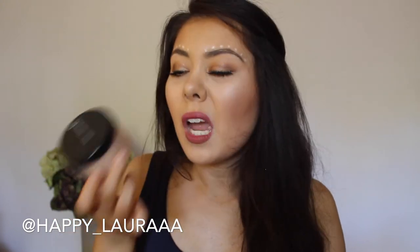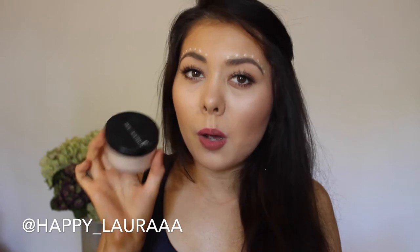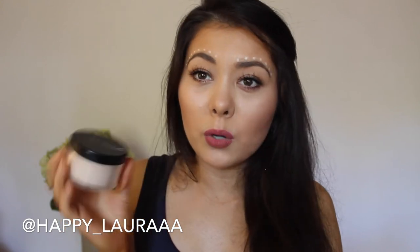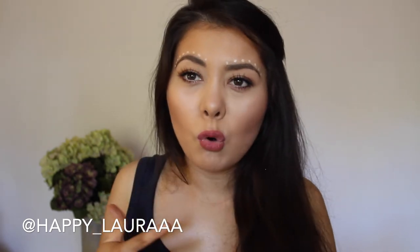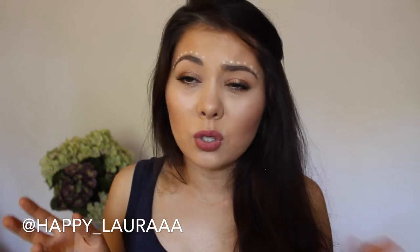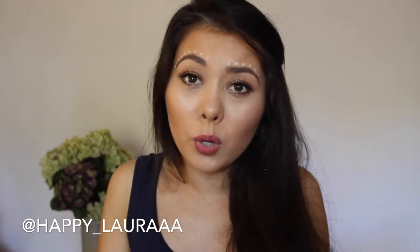Last product for face is the Face of Australia Translucent Loose Powder. I don't know why I like this product, but I know that I reach for it over any other powder I own — and that's a big thing considering I have quite a large collection. It does the job, it sets my makeup, my makeup lasts a decently long time, and it doesn't make me look cakey or patchy. It's translucent, so more often than not it's going to work for you.